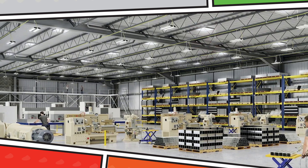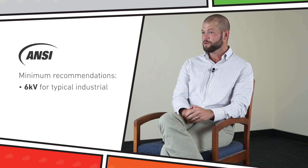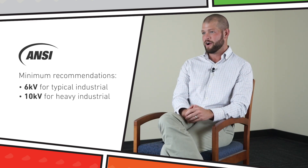I've heard I need to be worried about dirty power, but don't high bay fixtures have surge protection to address this? Well, yes. Most high bay fixtures will claim to have some level of surge protection. However, ANSI Industrial Standards recommend a minimum of 6KV for typical industrial environments and 10KV for heavy industrial environments.